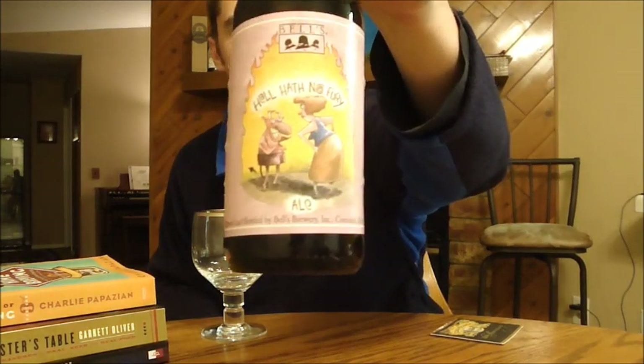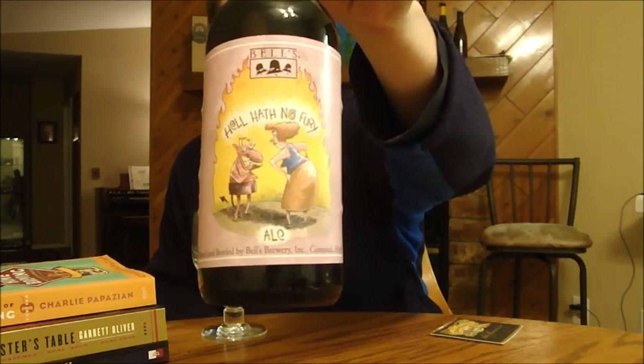Hey beer tubers, it's Ryan here back with another episode of San Diego Beer Vlog. Thanks for joining me today. I'm going to look at a beer I got in a trade with Daniel, known as endosymbiosis on YouTube, fellow beer tuber and member of Beer Geek Nation. We're going to take a look at a beer very close to him — this is from Bell's, this is Hell Hath No Fury, a Belgian strong dark ale.